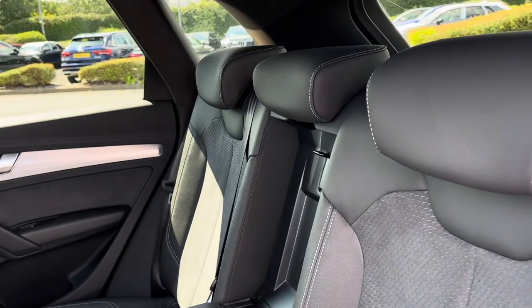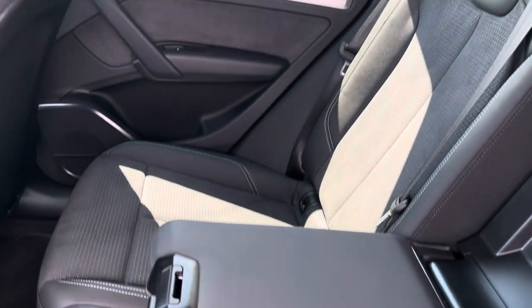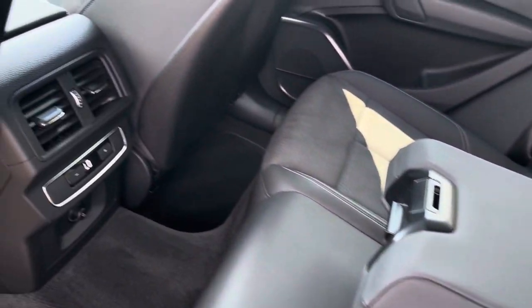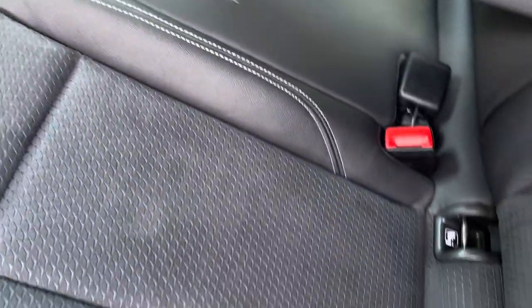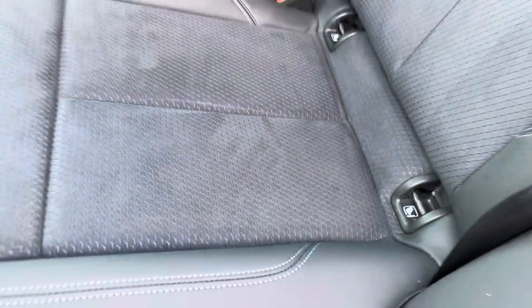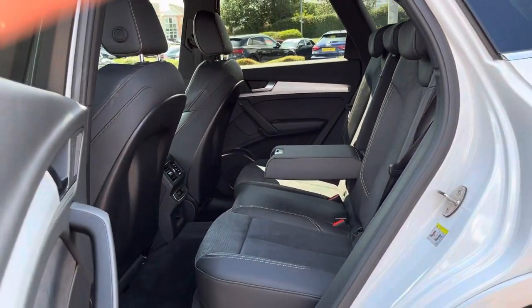The interior is finished in part leather and part Alcantara with comfort features including a centre armrest for the rear passengers as well as tri-zone climate control, so the rear passengers can set a different temperature to those in the front. Both outer seats come with Isofix fixed points so you can safely and securely travel with up to two child seats in the rear of the vehicle.